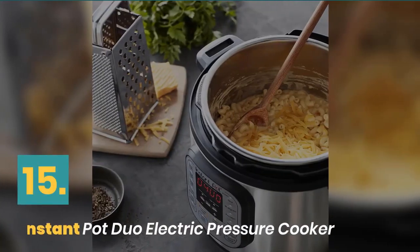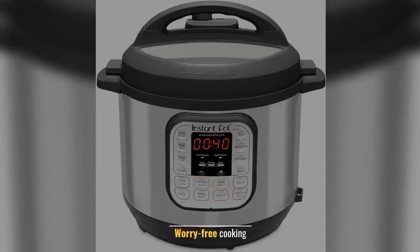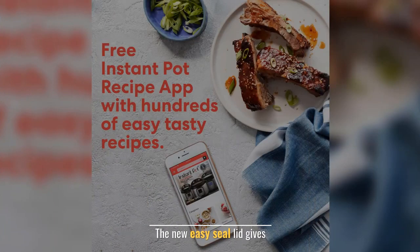Number 15: Instant Pot Duo Electric Pressure Cooker. Healthy and consistently delicious results. Worry-free cooking. Best for beginners. The new easy seal lid gives added convenience.